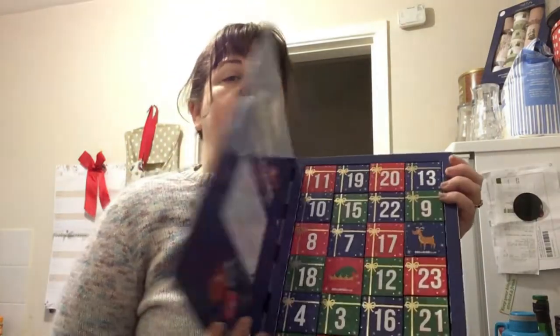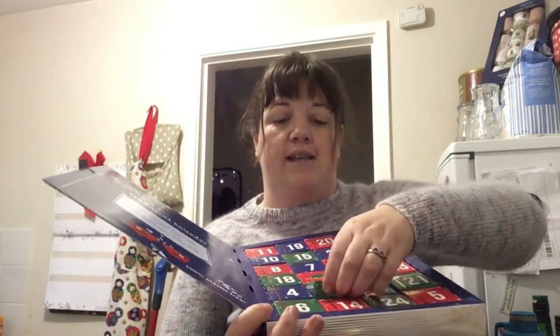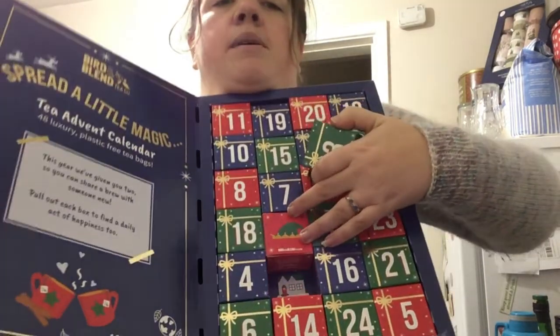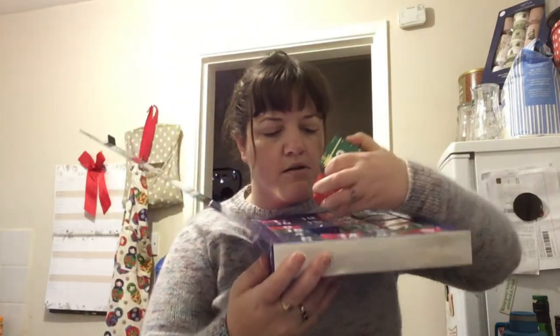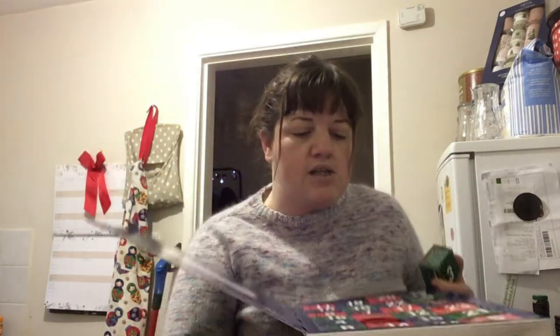Moving on to mine — Bird and Blend. Let's find day three. I'm gonna lay the calendar down a bit because otherwise the boxes slide around. There are little pictures behind each box — I haven't noticed that before. They don't match the ones in the boxes either, so I'll have a look at those at some point. Okay, so day three.